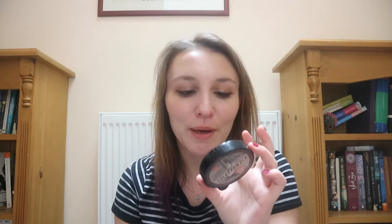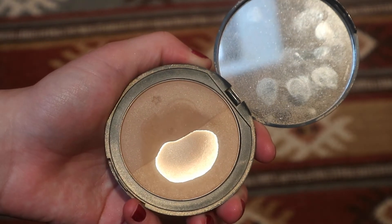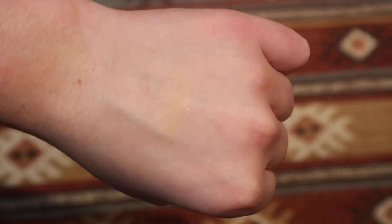My next pick is the Soap & Glory Soil Powder. I've used this every single day for a good two years now — it's just so good. The sell-by date on it is 36 months, which is the longest sell-by date I've seen on any makeup product ever. Especially if you're a makeup artist who needs to keep everything really hygienic and look after your model's face, having a product that lasts for three years is such a good investment. This is £11, which is quite expensive for a drugstore product, but it lasts three years — that's a proper investment.